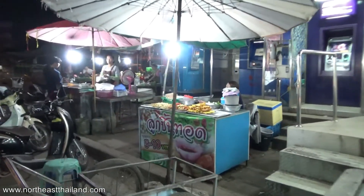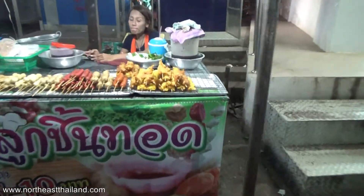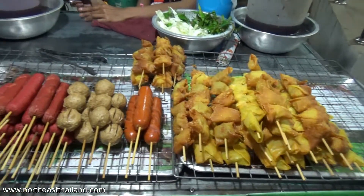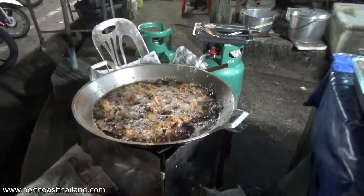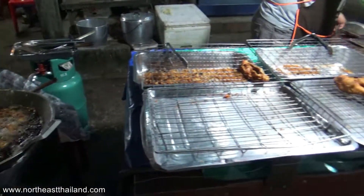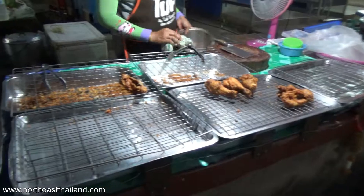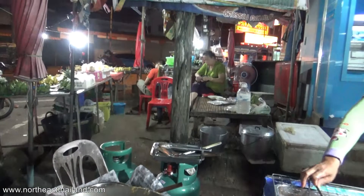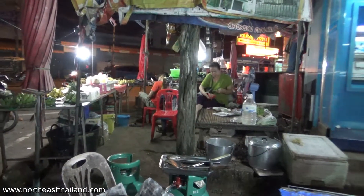Let's go see what this lady's got — she's got hot dogs on a stick, deep fried, wontons too. Can you hear that sizzling? Must be good — she's almost sold out, only about six pieces of chicken left. Look at this lady — she's got a fistful of cash. Money in the market, let me tell you.